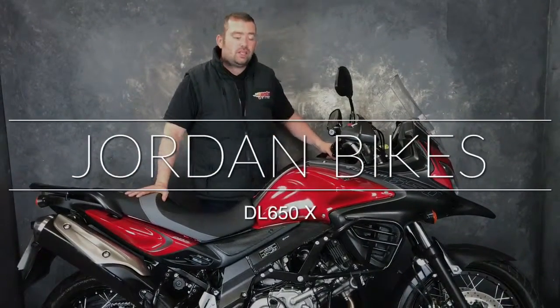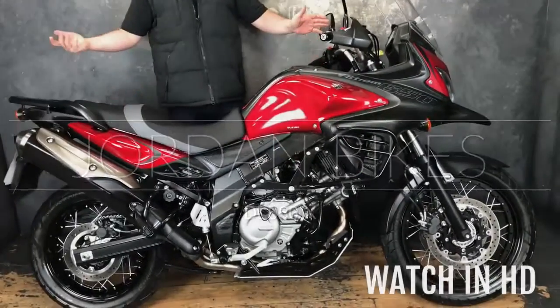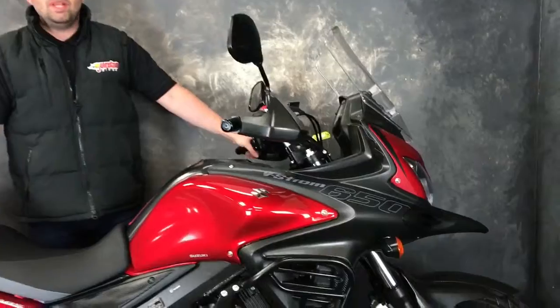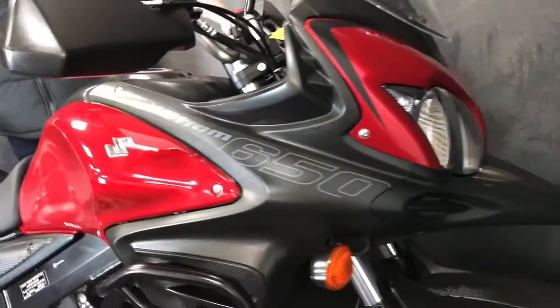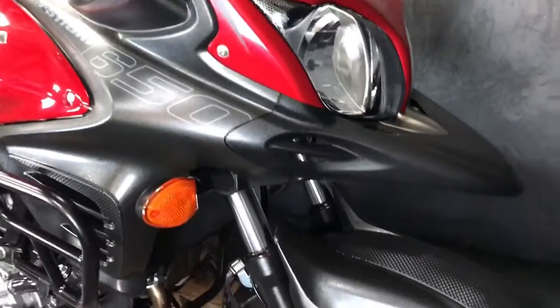Hey guys, it's Will from John and Bikes, and today I've got for sale this Suzuki DL650X. You don't know what X is? Excitement! So this is the V-Strom — it's a 2016, 66 plate, it's done 1470 miles, so barely turned a wheel.